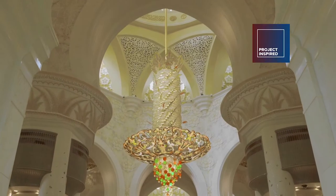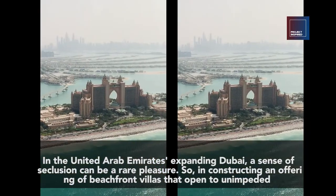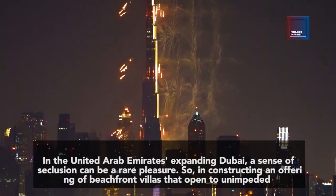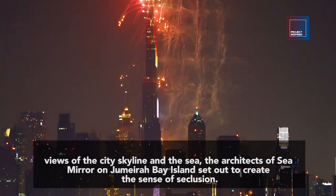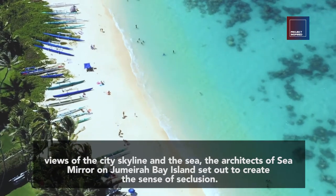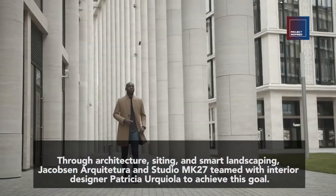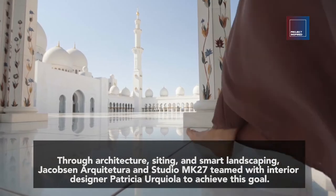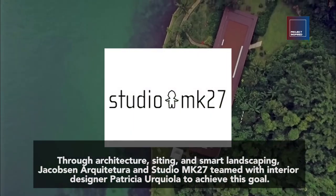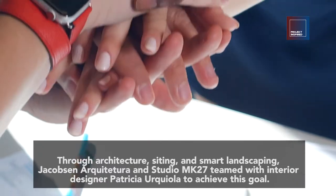In the United Arab Emirates' expanding Dubai, a sense of seclusion can be a rare pleasure. So, in constructing an offering of beachfront villas that open to unimpeded views of the city skyline and the sea, the architects of Sea Mirror on Jumeirah Bay Island set out to create this sense of seclusion. Through architecture, siding, and smart landscaping, Jacobson Arquitetura and Studio NK 2017 with interior designer Patricia Urquiola worked together to achieve this goal.